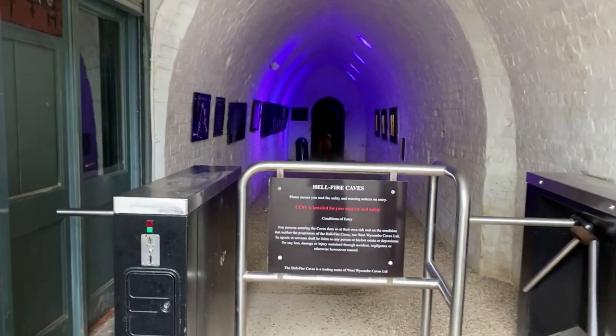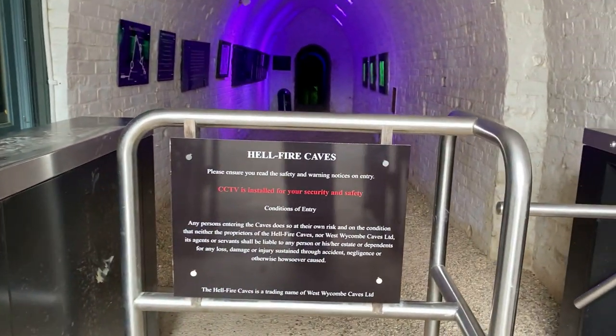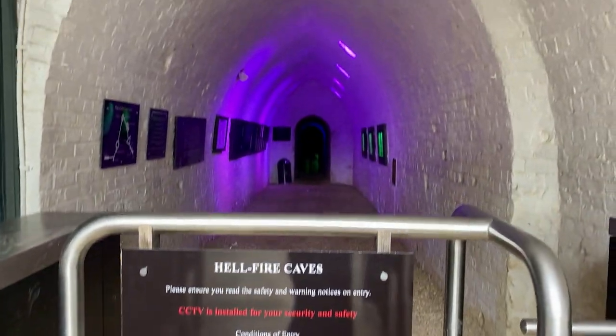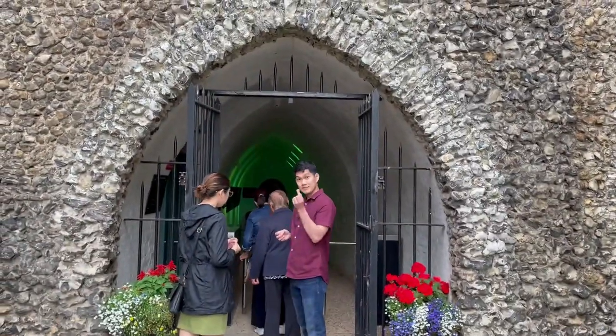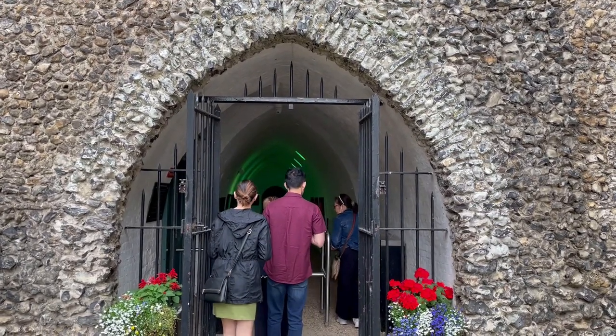Thus, the 400-meter underground tunnel was dug by hand. It's considered to be an incredible feat of engineering. This is the entrance hall.